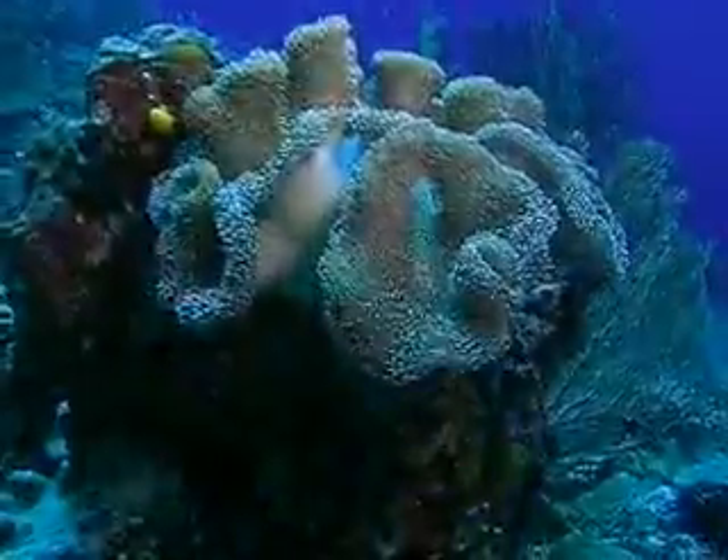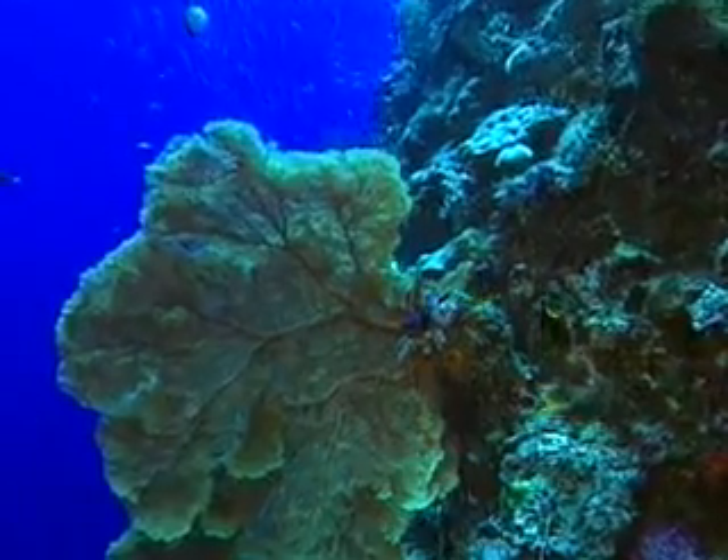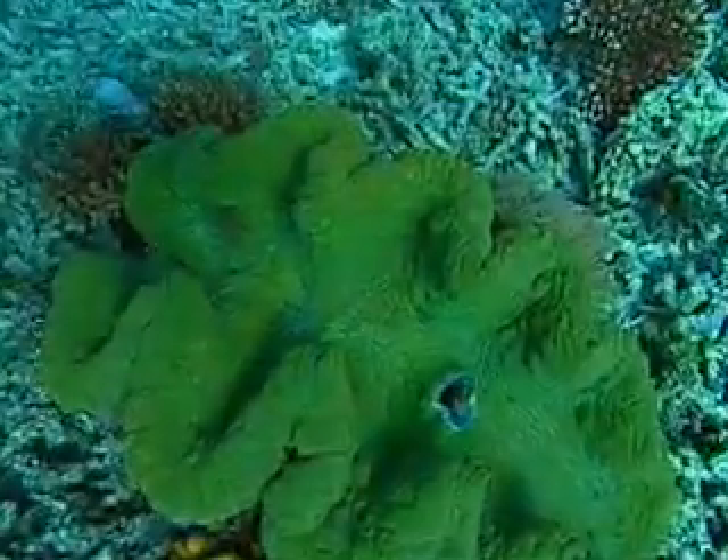By interacting responsibly with reefs and taking action now, we can create a future where the oceans are healthy, vibrant, and alive — a future where our children and grandchildren can explore one of the most amazing places on the planet: the coral reef.